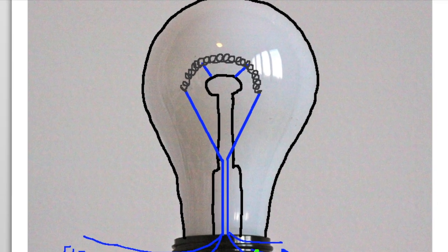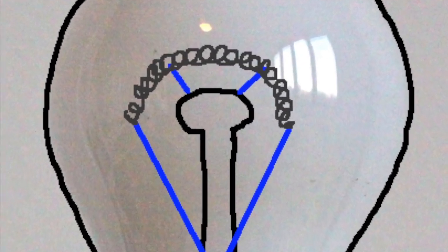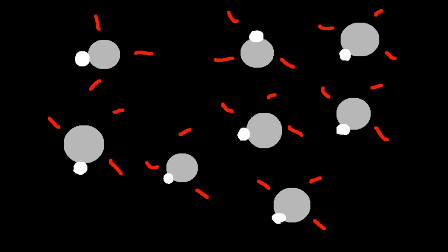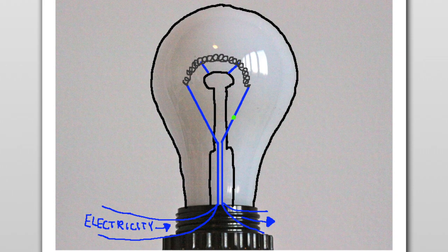How does this electric circuit create light? To find out, we have to zoom into the tiny electrons rushing through the tungsten. The electrons bump into the tungsten atoms, creating heat. As they cool down, they release the extra energy as photons — the basis of light. That is what happens when you flick a switch.